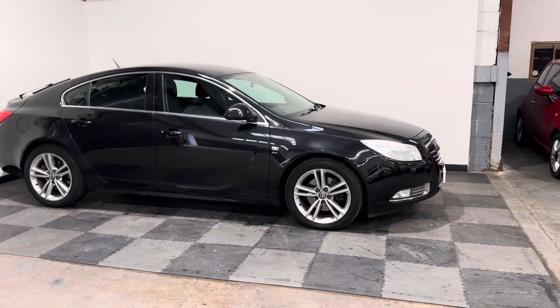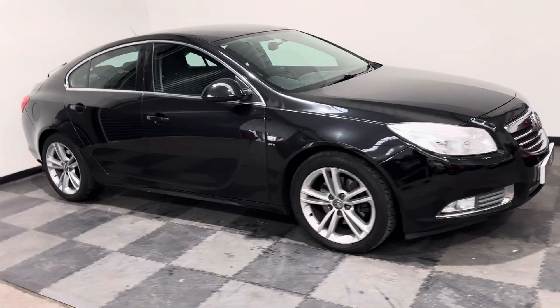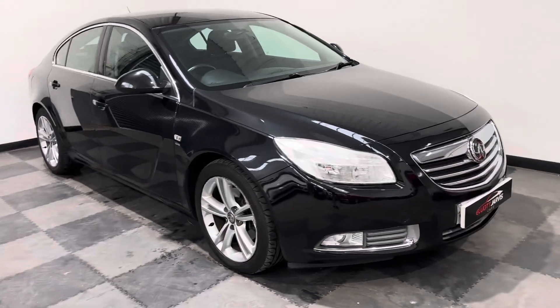So a car that won't last very long in our stock. Finished in a metallic black, it's the SRI model, which was a nice, well-equipped car.